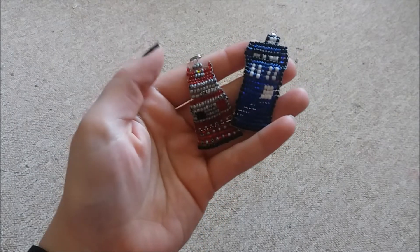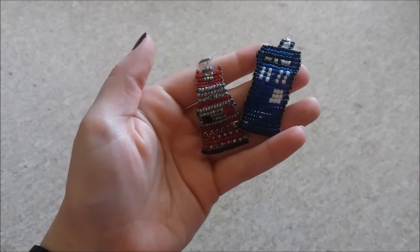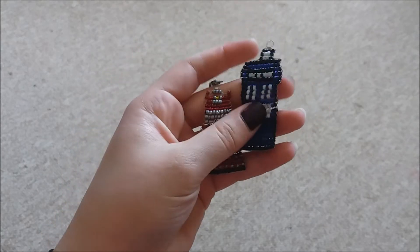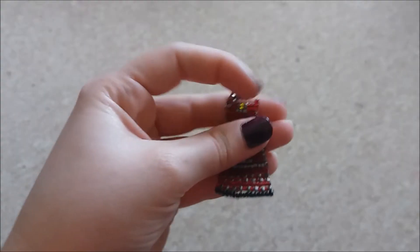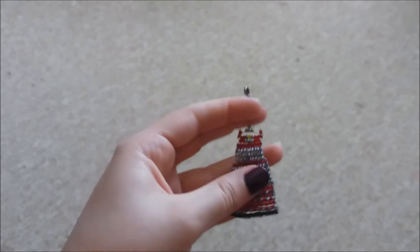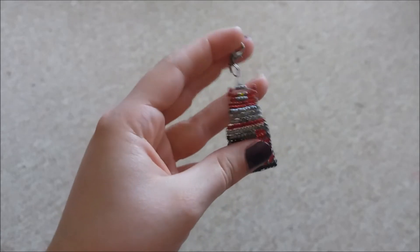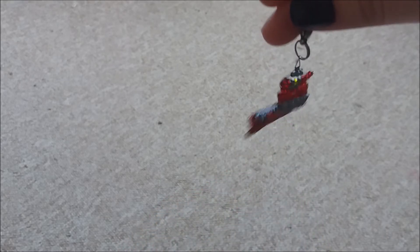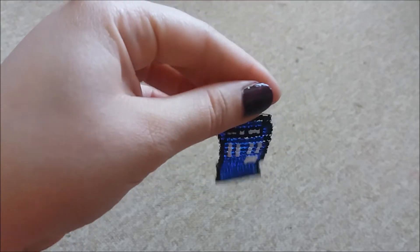This is a bit random, but my friend's niece made these really awesome little Doctor Who key rings. There's a TARDIS one and then a paradigm Dalek, and they are made out of beads and wire. I thought they were amazing, especially for a seven year old. So they're a nice little unique contribution to the collection.